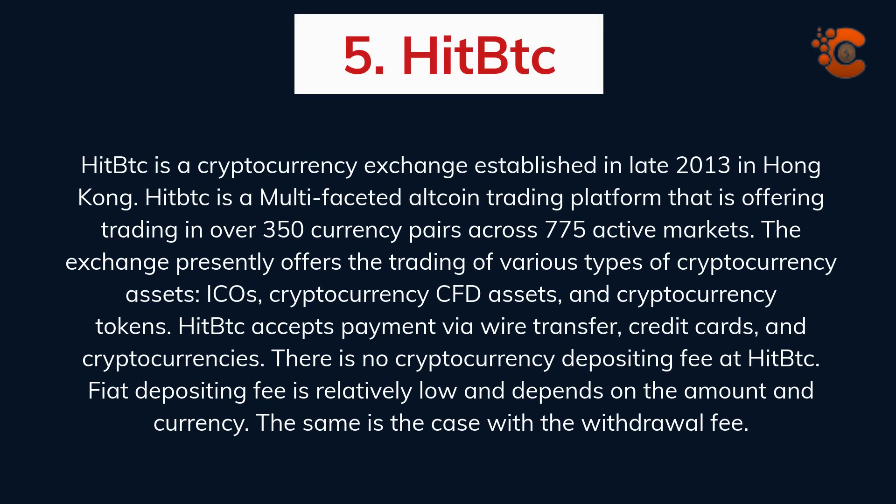HitBTC is a cryptocurrency exchange established in late 2013 in Hong Kong. HitBTC is a multi-faceted altcoin trading platform offering trading in over 350 currency pairs across 775 active markets. The exchange offers trading of various types of cryptocurrency assets, ICOs, cryptocurrency CFD assets, and cryptocurrency tokens. HitBTC accepts payment via wire transfer, credit cards, and cryptocurrencies. There is no cryptocurrency depositing fee at HitBTC. The fiat depositing fee is relatively low and depends on the amount and currency, and the same applies to the withdrawal fee.